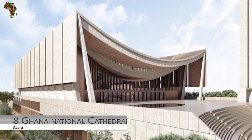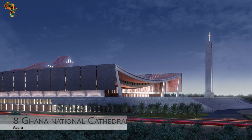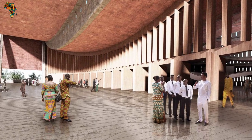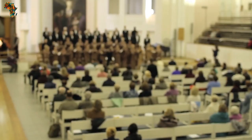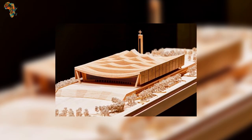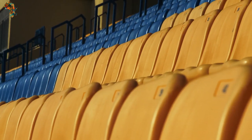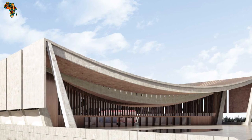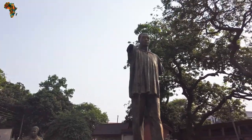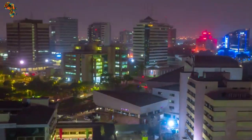Number 8: Ghana National Cathedral. This holy sanctuary was established in Accra, the capital city. The cathedral was built to have a 5,000-seat capacity and features many chapels, a rehearsal center for the choir, a music hall, and others. This is why the project cost $100 million. The building was designed by British-Ghanaian architect David Adjaye, who also designed the National Museum of African American History and Culture. This project took off in 2020.